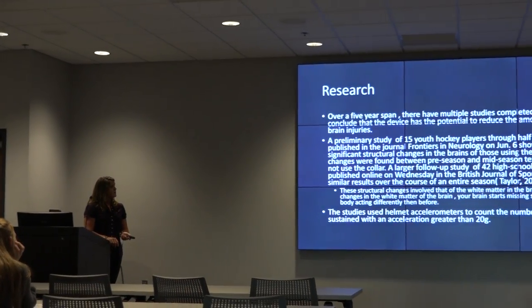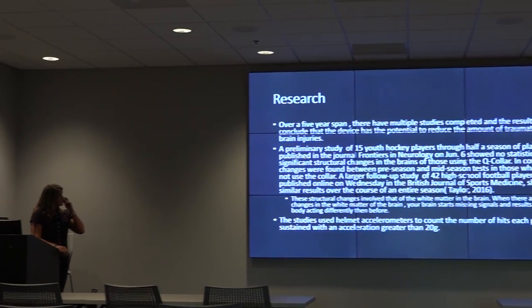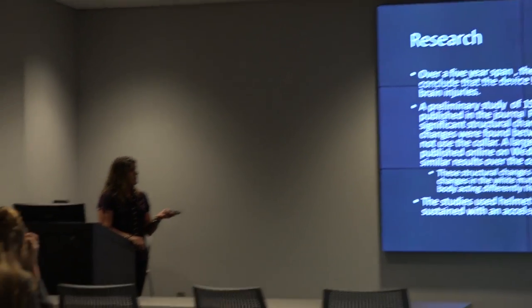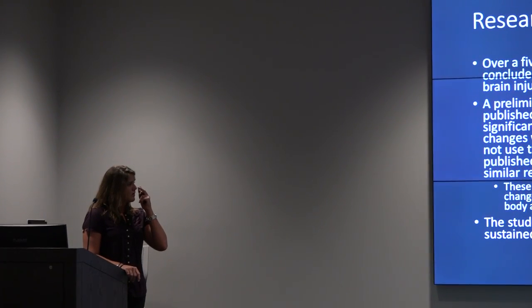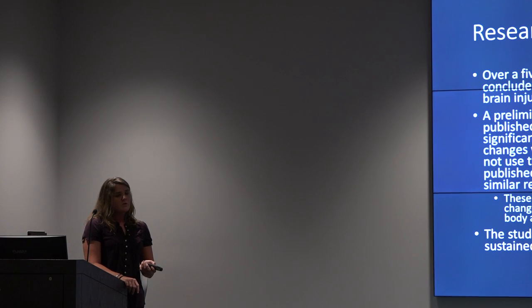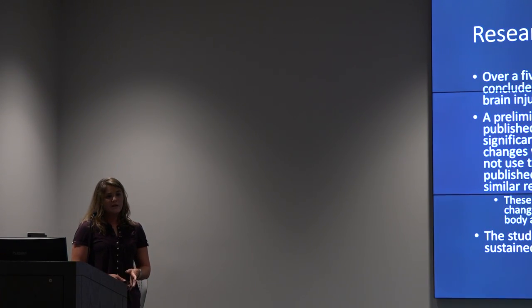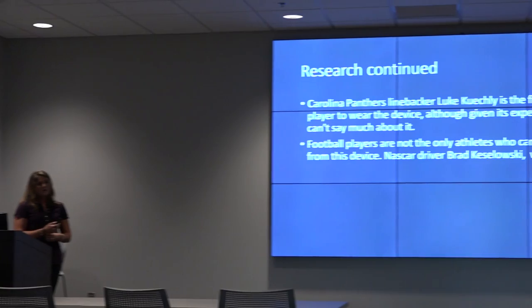Over a five-year span, multiple studies have been completed and results conclude that the device has the potential to reduce traumatic brain injuries. A specific study was done on 15 youth hockey players over half a season wearing the collars. After the season, there were structural changes in the white matter of their brains — changes in white matter can disrupt nerve impulses and affect overall physical abilities. A helmet accelerometer was used to count the number of hits each player sustained with acceleration greater than 20 grams.